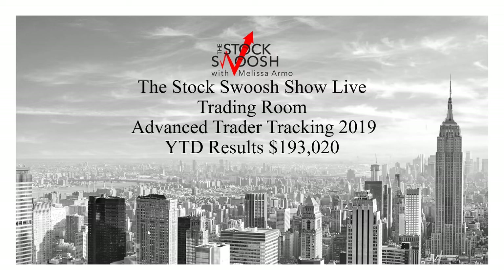Hello there everyone and welcome. This is Melissa Arma with the Stock Swoosh, reviewing the Stock Swoosh Show Live Trading Room Advanced Trader Tracking for 2019.